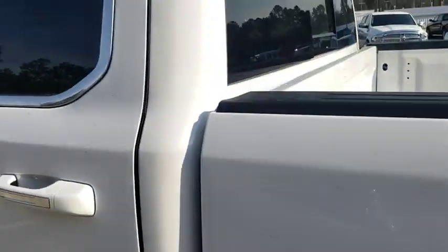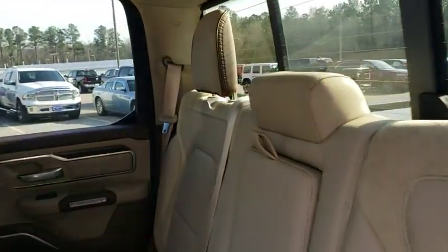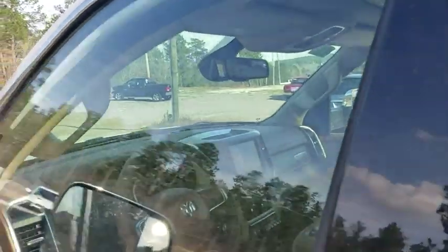Universal garage door opener, heated front seats, electronic stability control, heated steering wheel, compass, rear window defroster, security system, trip computer, power windows, fog lights, and panic alarm.